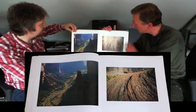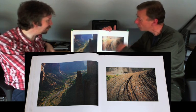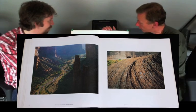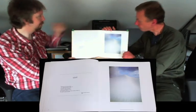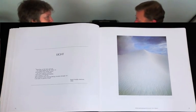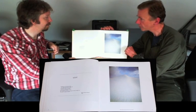Here we have Canyon de Chelly again, and this is a very bold composition — all using lines and shape, very, very graphic. I don't know whether he has any formal training in the arts or whether it's simply come from having a photographic father and this great passion for the American West and a very sensitive eye.